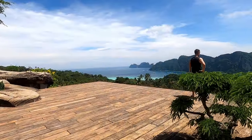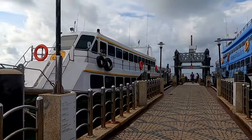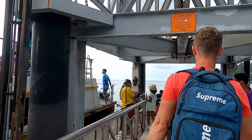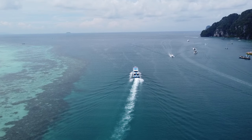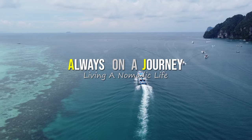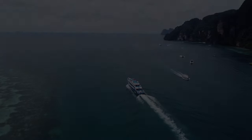We absolutely loved our time in Phi Phi and will definitely go back in the future — there's something there for everyone. After Phi Phi you'll most likely be heading on with your trip. Most hotels will be selling boat tickets. We got our ferry tickets back to Phuket for only 400 baht and the journey took two hours, which was actually cheaper than buying the ticket from the pier. Drop us a message in the comments if you have any questions, and if you are going to Phi Phi, have fun. We'll see you next time.